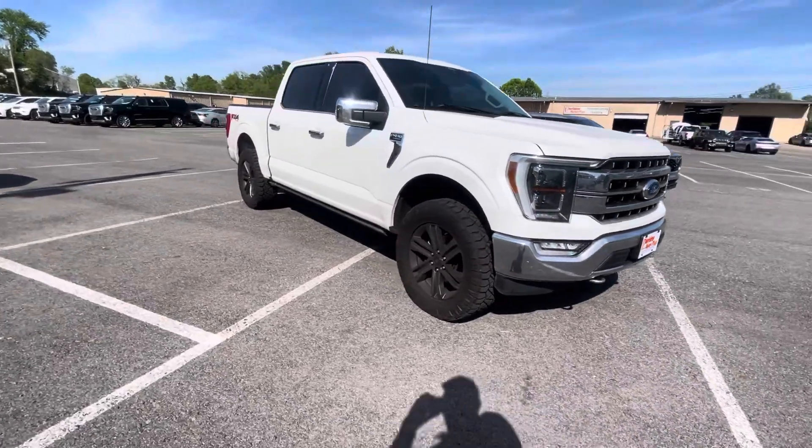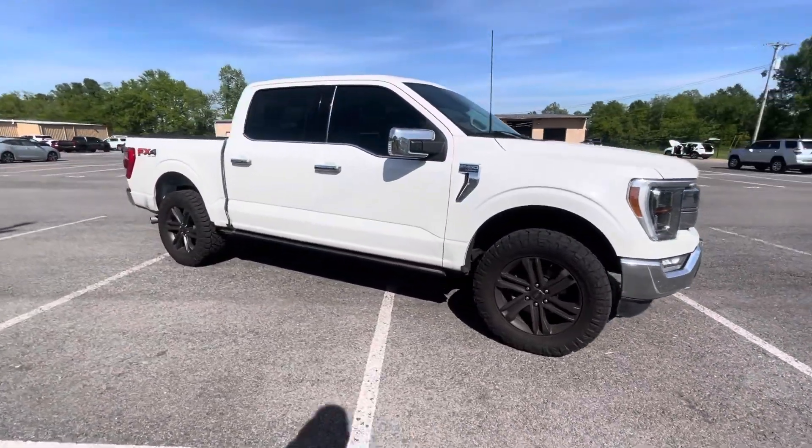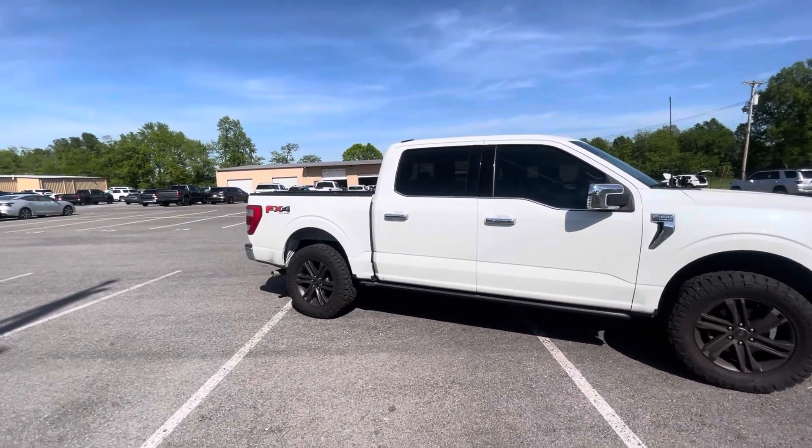Really, really sharp. Black wheels, new tires, tinted windows — FX4 Lariat.